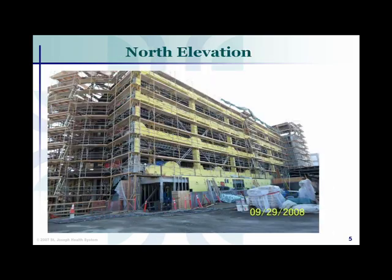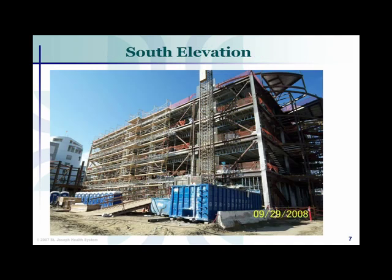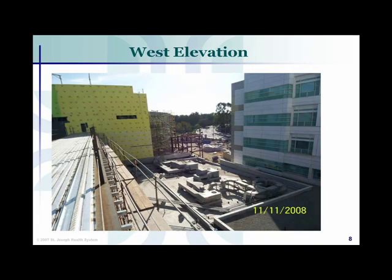The next photos show where we are in construction today. We have started putting the skin on the building in the areas of the facade that were pretty typical and where we didn't have the flashing issues that we're currently facing.